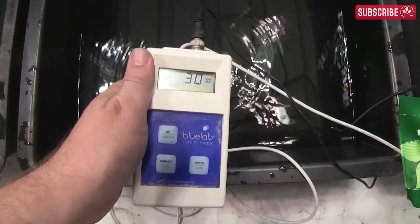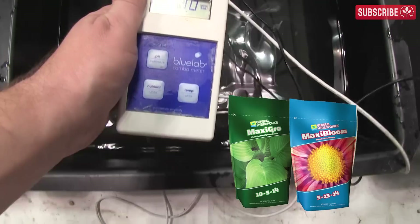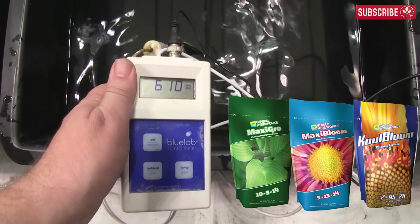Speaking of which, if you haven't yet discovered MaxiGrow, MaxiBloom, and CoolBloom by General Hydroponics, then you're missing a trick.